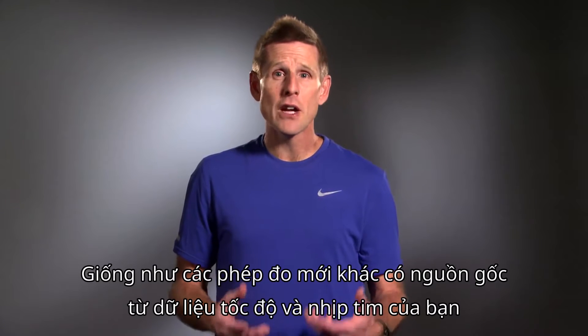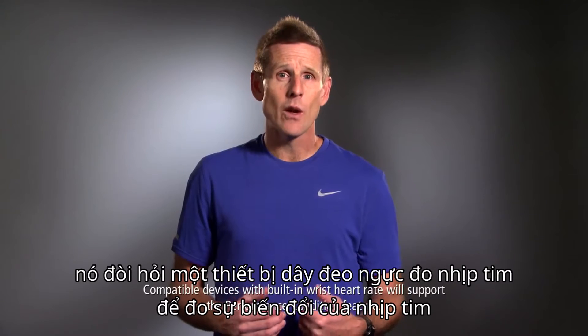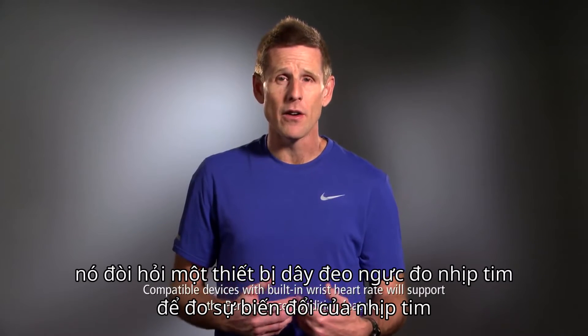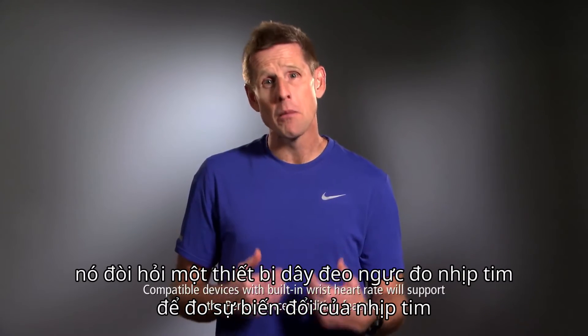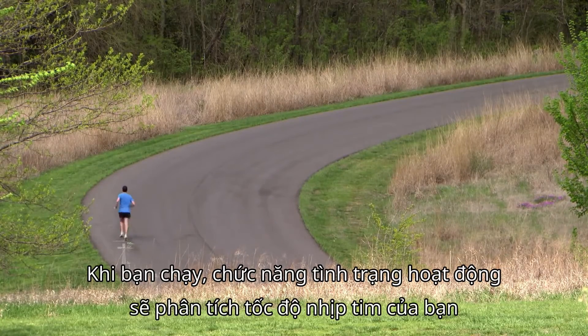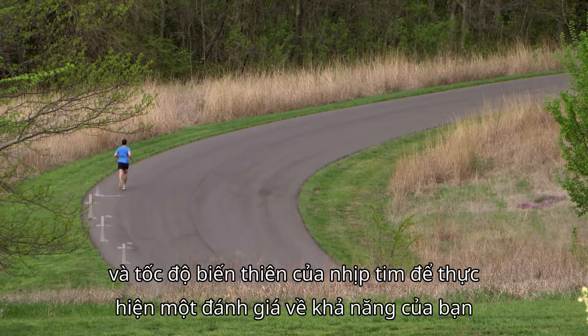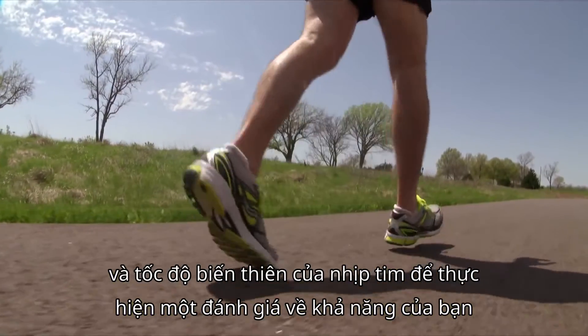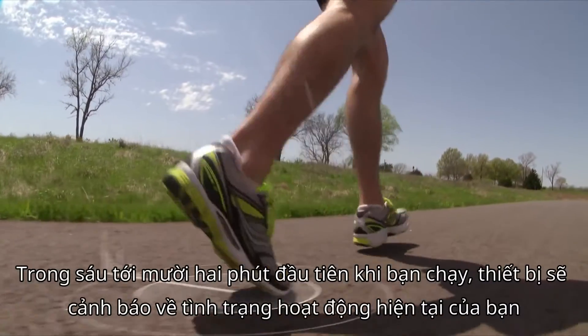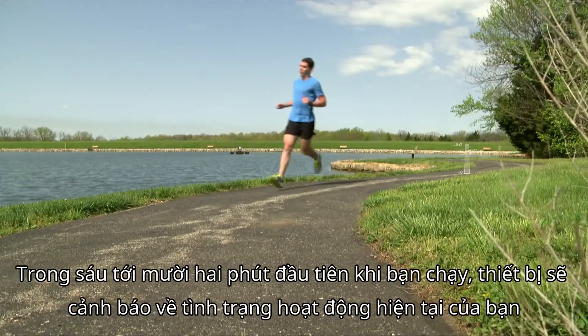Like the other new measurements derived from your speed and heart rate data, this one requires a chest strap heart rate monitor to measure your heart rate variability. As you run, the Performance Condition feature analyzes your pace, heart rate, and heart rate variability to make a real-time assessment of your ability to perform. During the first 6 to 12 minutes of your run, the device will alert you to your current performance condition.